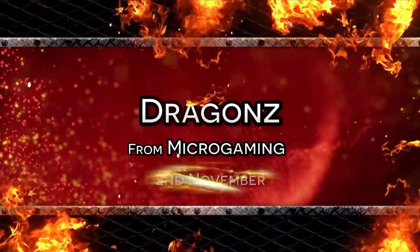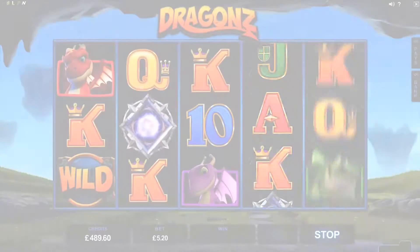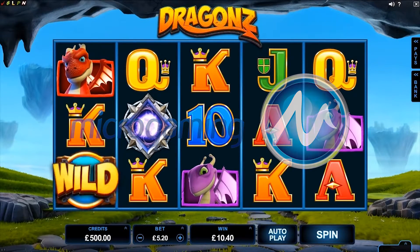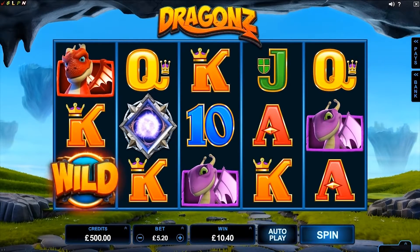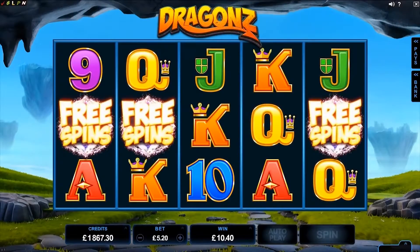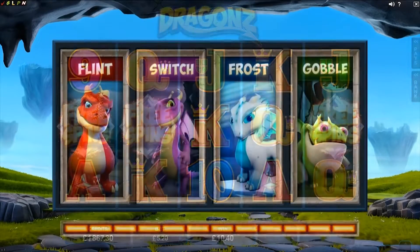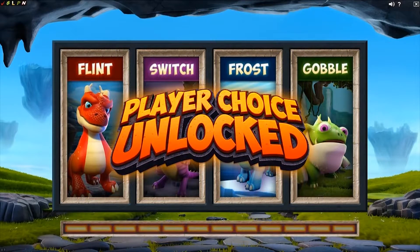Microgaming's new Dragons slot, out on the 2nd of November, flies in to deliver a charming slot packed with a free spins round to write home about. Players can choose from 4 wild features to play during their free spins round.